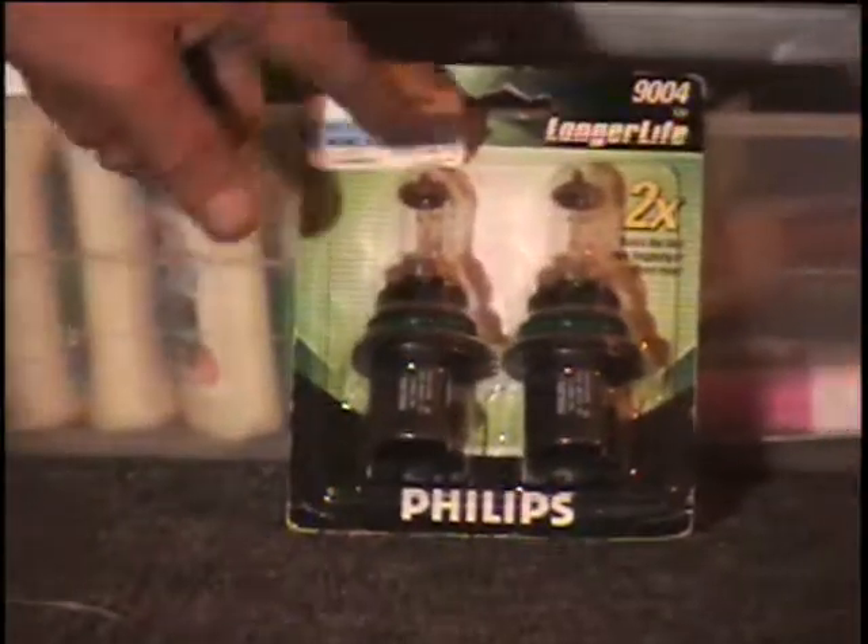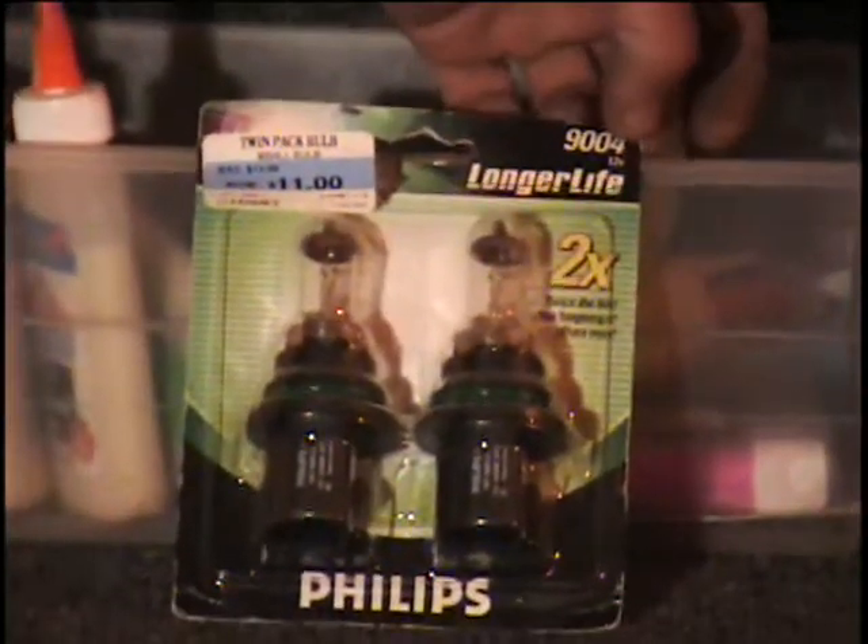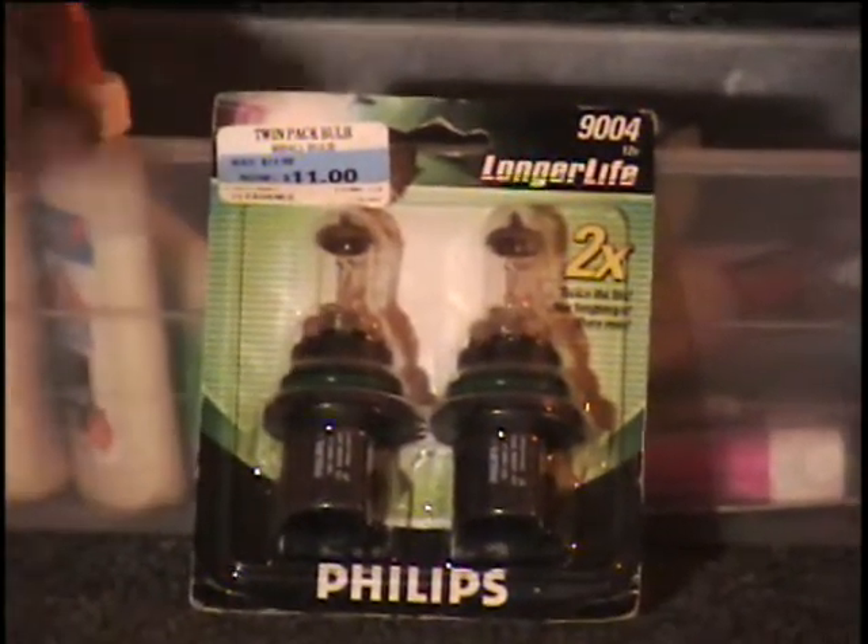I've got some halogen headlights for you — those blue headlights. Eleven bucks. This is a two pack, it's the 9004. I don't know what model cars that fits.